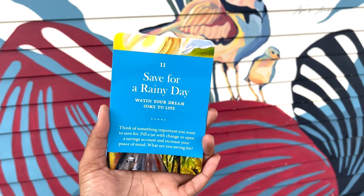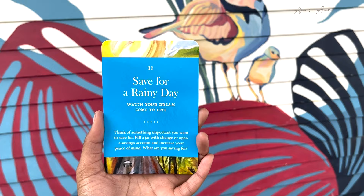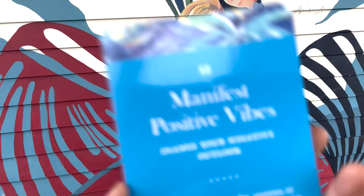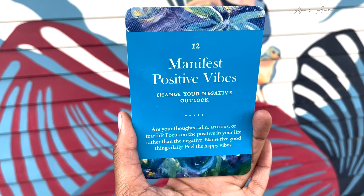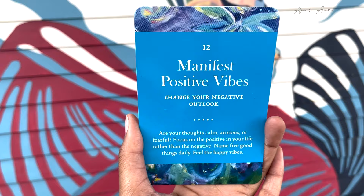Card number eleven: Save for a Rainy Day — watch your dream come to life. Think of something important that you want to save for. Fill a jar with change or open a savings account and increase your peace of mind. What are you saving for? Manifest Positive Vibes — change your negative outlook. Are your thoughts calm, anxious, or fearful? Focus on the positive in your life rather than the negative. Name five good things daily. Feel the happy vibes.